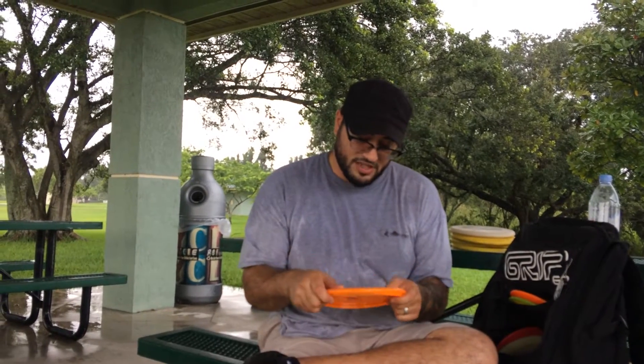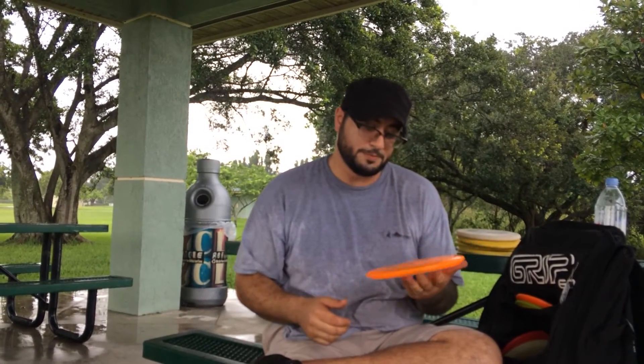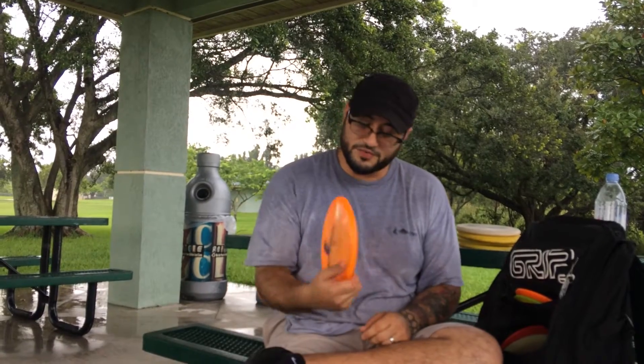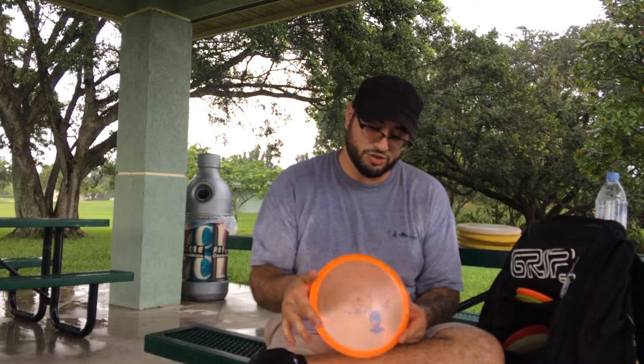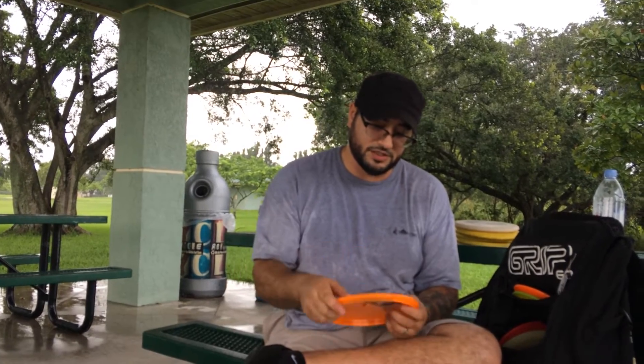Then I've got a stable Shark 3. I use this for all headwind approach shots and for long mid-range drives — anywhere up to about 250, 270 feet.